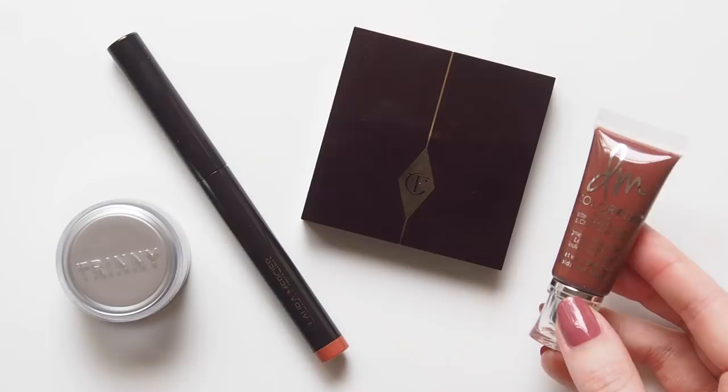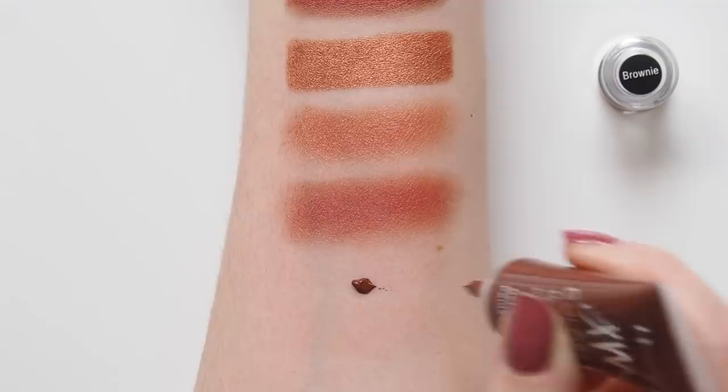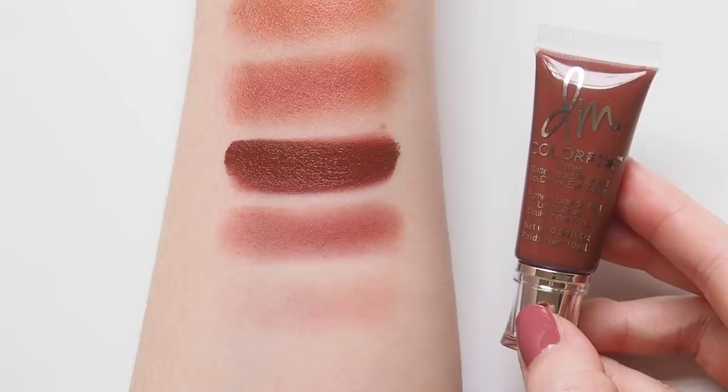An excellent brownie berry multitasker to finish. I've raved about the Danessa Myricks Colourfix matte tubes in a few recent videos. You can see eight shades compared in a previous video, and many of them are a great fit for fall, but I really enjoy Brownie — a chocolatey brown with a hint of rosy berry when you sheer it out. As you can see, these are incredibly pigmented, so the tiniest dot goes a very long way on your cheeks, eyes and lips.